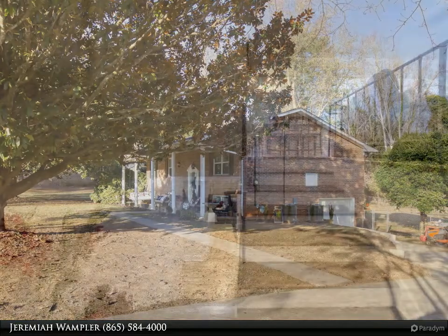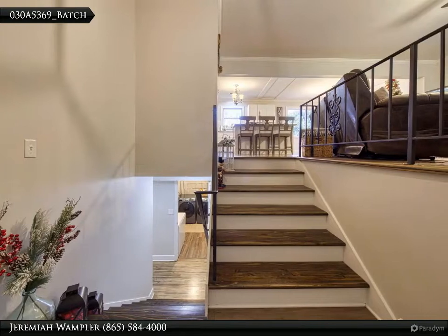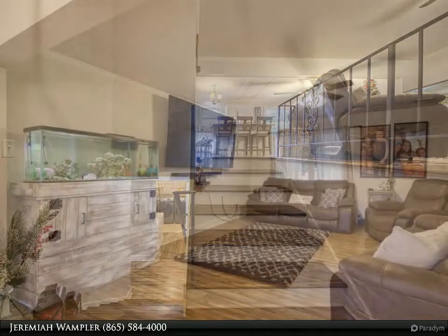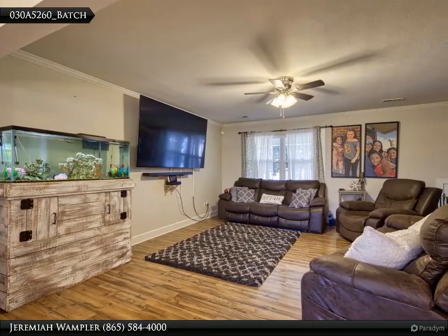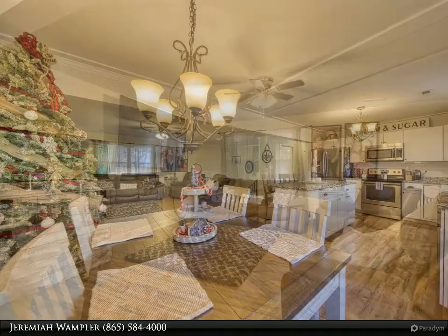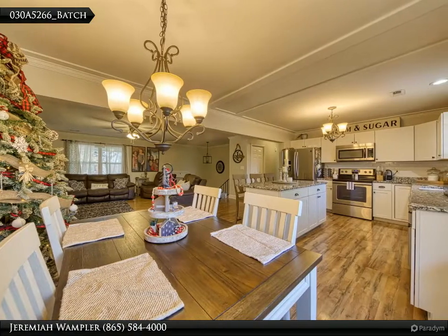It boasts a naturally bright and open concept. The newly remodeled kitchen is the perfect place for the chef in your family — plenty of cabinet and counter space, topped off by its 72-inch island with granite countertops.